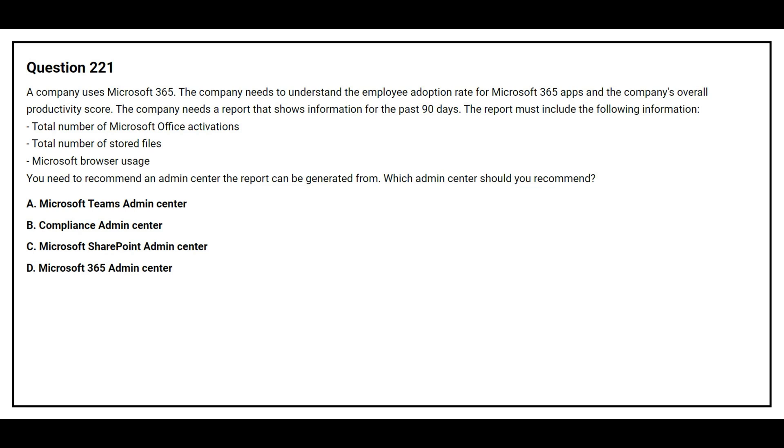Question number 221. A company uses Microsoft 365. The company needs to understand the employee adoption rate for Microsoft 365 apps and the company's overall productivity score. The company needs a report that shows information for the past 90 days. The report must include the following information: total number of Microsoft Office activations, total number of stored files, and Microsoft browser usage. You need to recommend an admin center the report can be generated from.